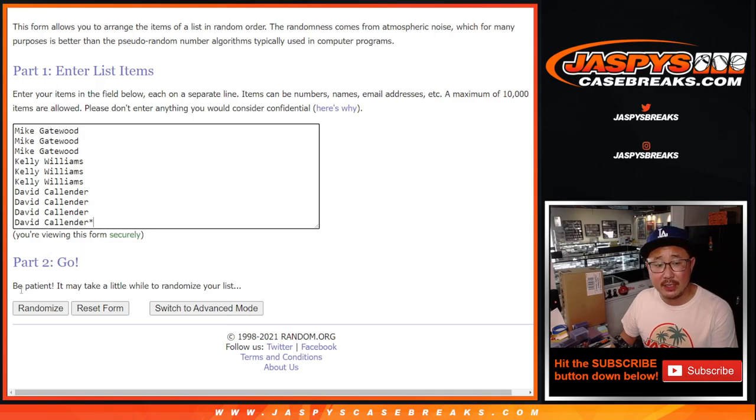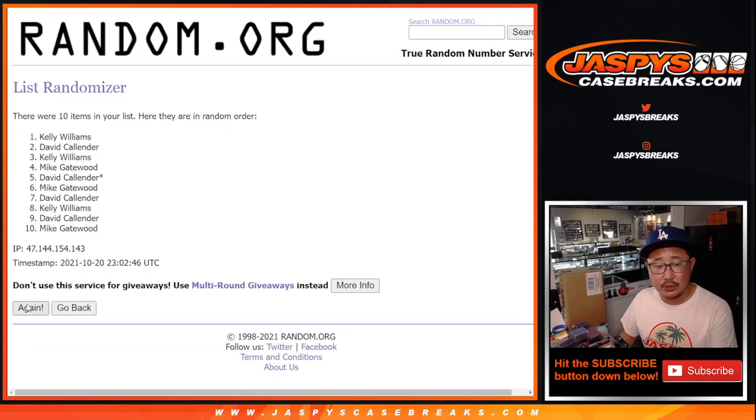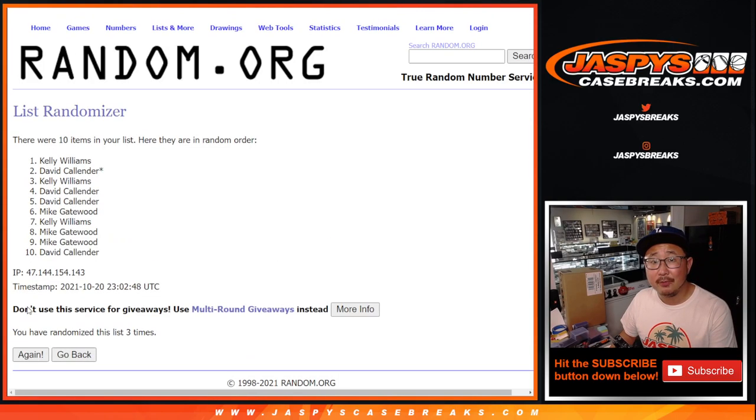Thanks for knocking this out. And there are the numbers right there. Let's assign you a number. Let's roll it in randomized names and numbers — one and a three, four times each: one, two, three, four.